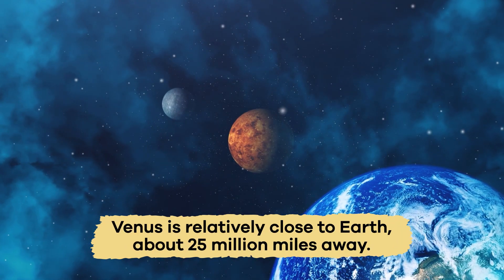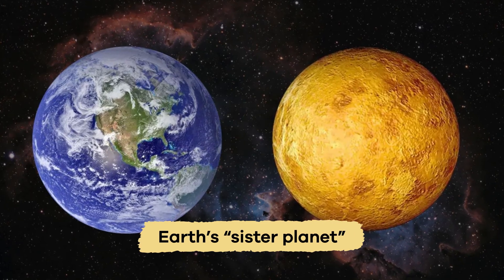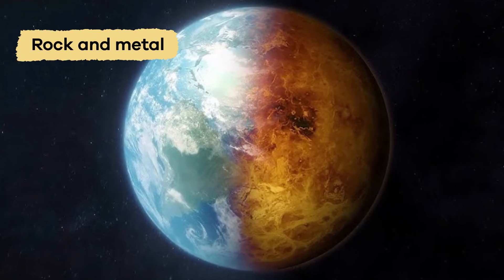Venus is relatively close to Earth, about 25 million miles away. It's called Earth's sister planet because they are similar in size and are made of similar materials, like rock and metal.